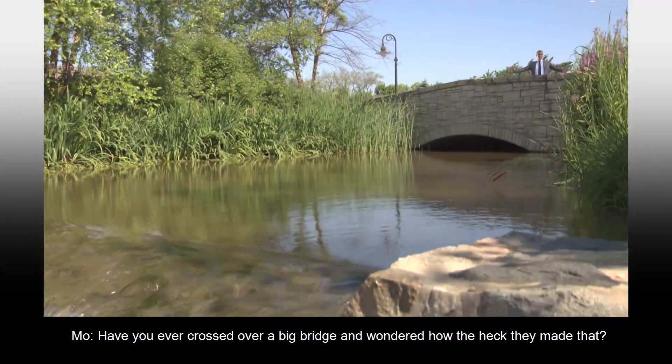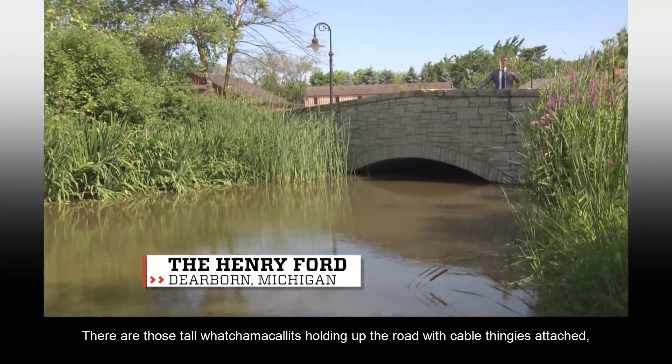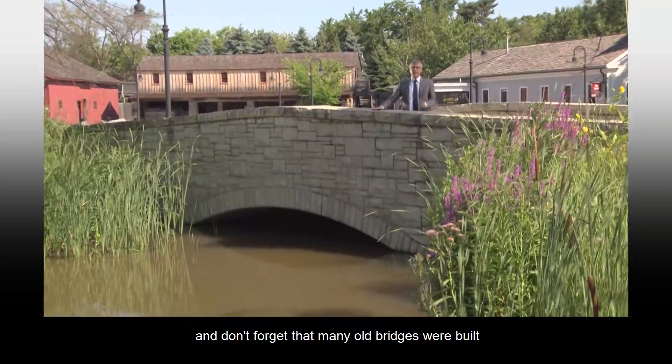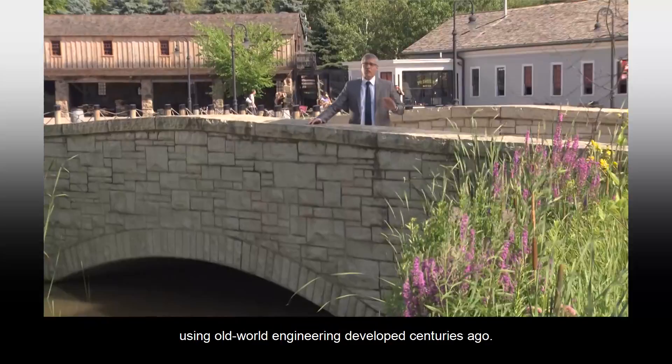Have you ever crossed over a big bridge and wondered how the heck they made that? I mean, think about it. There are those tall whatchamacallits holding up the road with cable thingies attached. And don't forget that many old bridges were built using old world engineering, developed centuries ago.